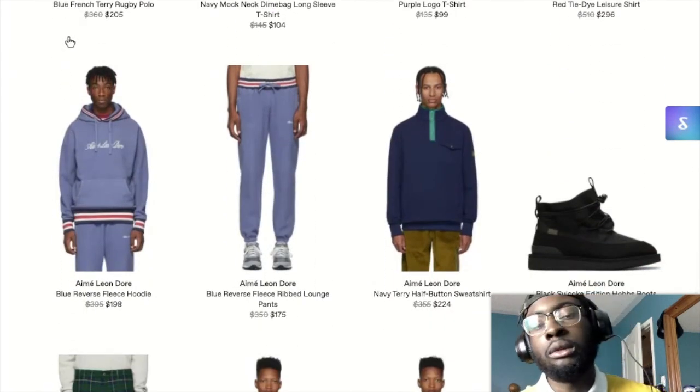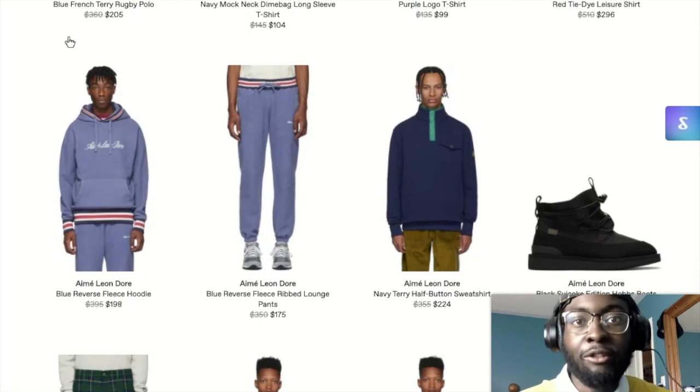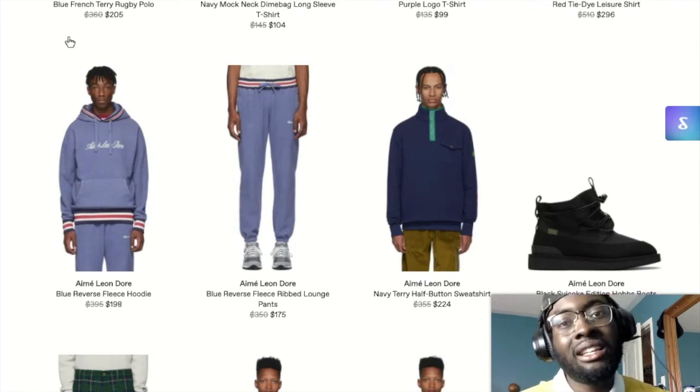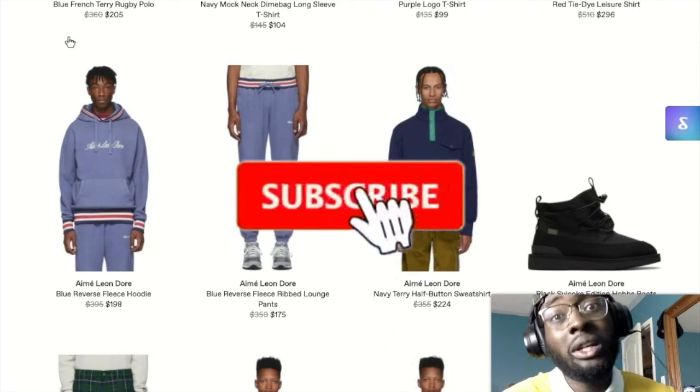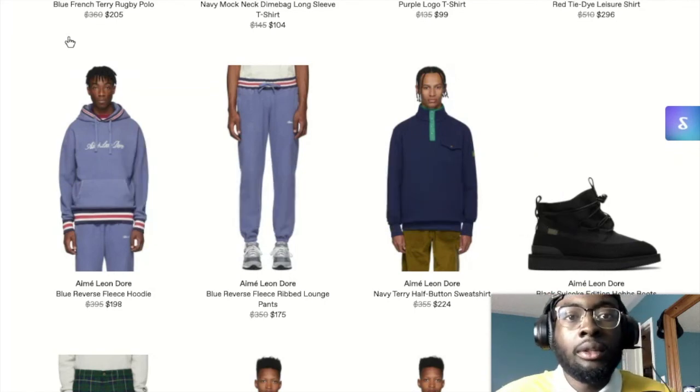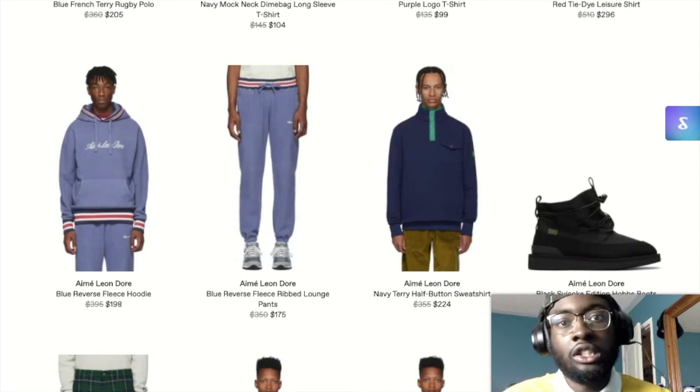Hopefully you guys enjoyed this video. Make sure you leave a like, hit that subscribe button, and ring the bell. It's your boy DD signing off - just chill till the next video, because we're out of here.